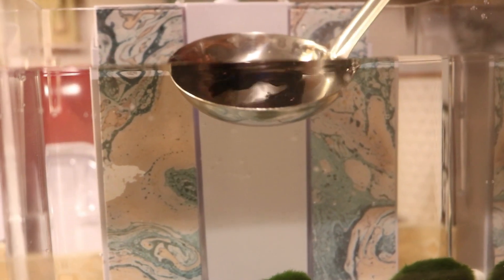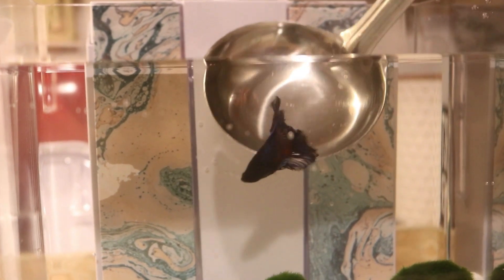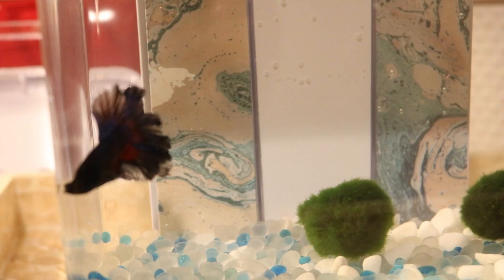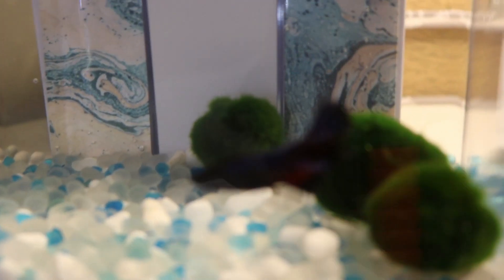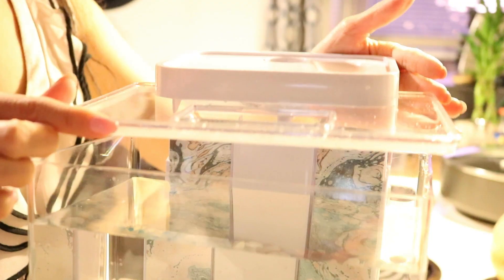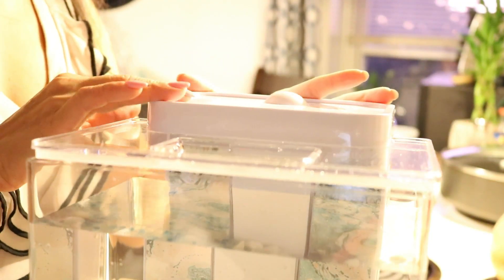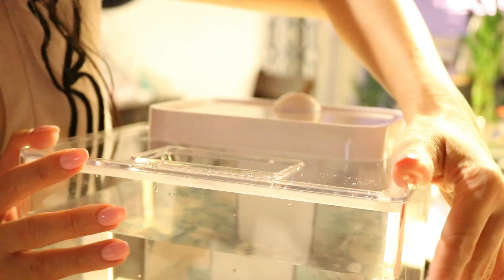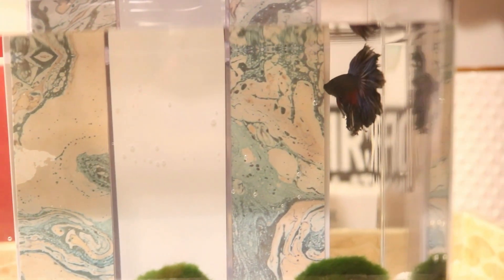In he goes — Sammy Dean in the tank! He seems to like it so much. He loves the moss balls — he checked it right away and he seems to be very happy and active and alert. Next, I placed the cover on the aquarium. And there goes Sammy Dean!